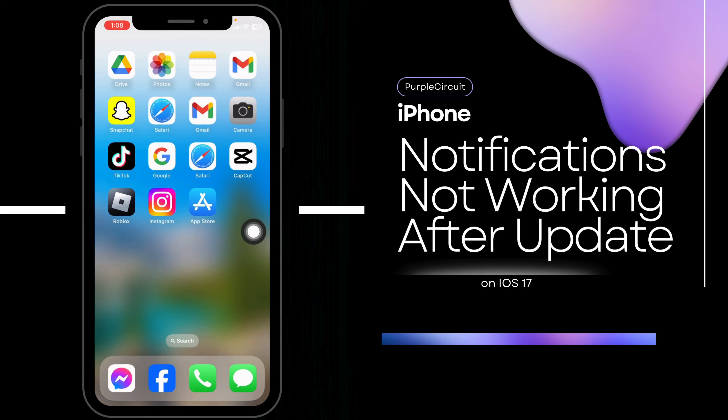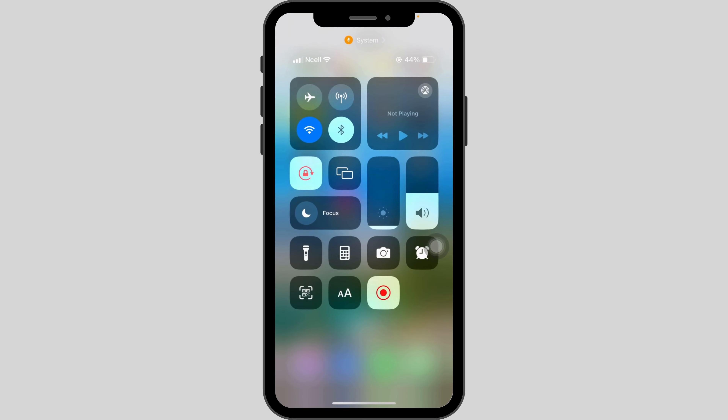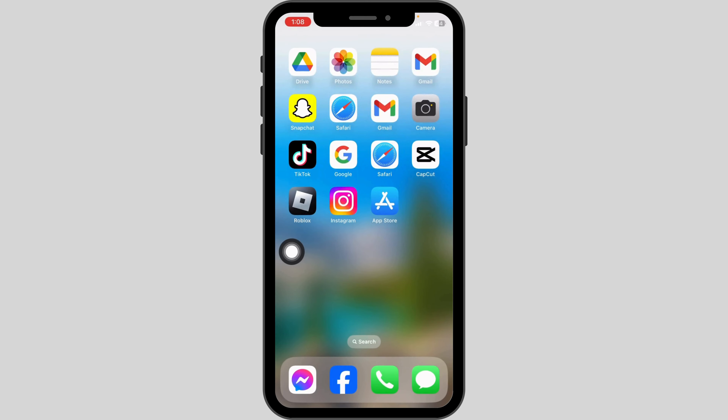How to fix iPhone notification not working after iOS 17 update. The very first thing you want to do is disable Low Power Mode and Focus Mode. Open your Control Center, make sure you have disabled Focus Mode, and likewise make sure you have disabled Low Power Mode.